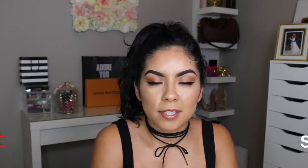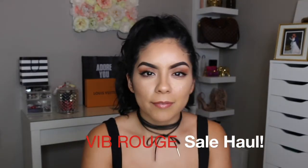Hi loves, welcome back to my channel. Today I have my Sephora VIB Rouge sale haul. This sale ended last week for VIB and two weeks ago for the VIB Rouge. The VIB Rouge received a 25% off coupon code and the VIBs received a 20% coupon code. So here is my bag of goodies.